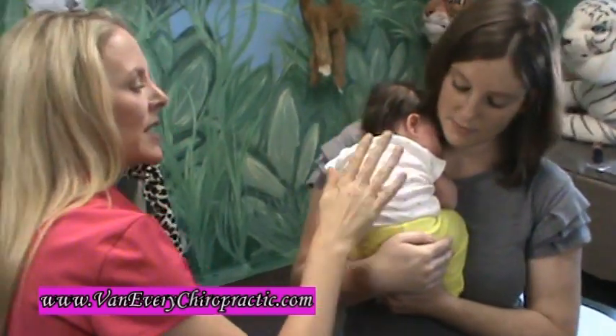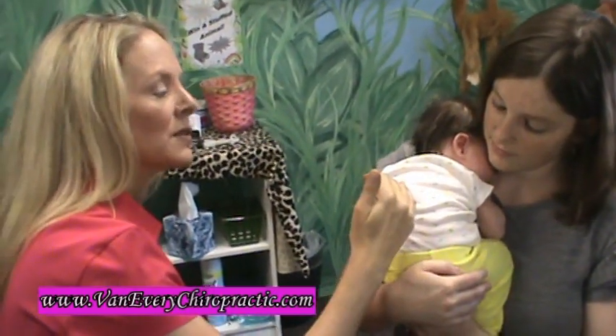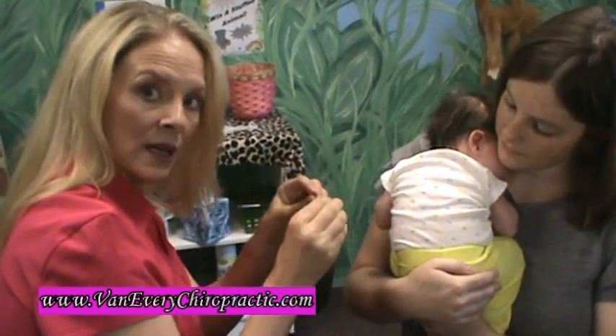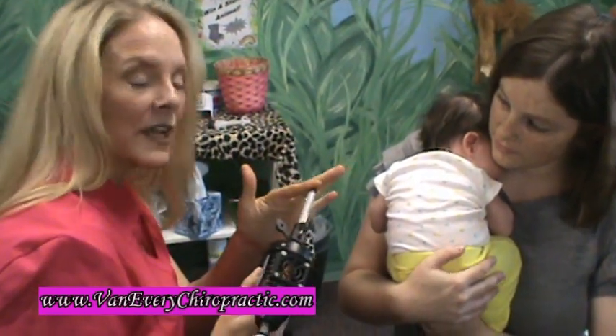Basically what we're doing is checking the baby. We're using the occiput, which is the base of the skull, to tell me basically where to go — which order to go in and exactly where. We use this handheld tool to adjust; it's called the Arthrostim. It's very, very gentle. Penelope actually will sleep usually through her adjustments, so it works really well with babies.